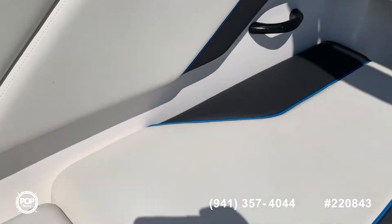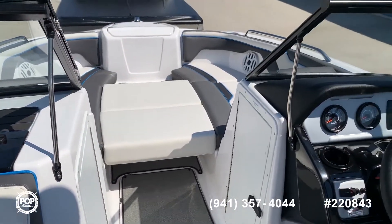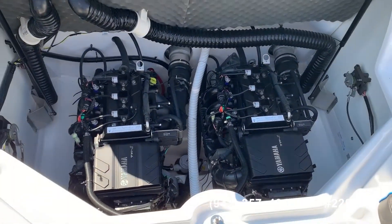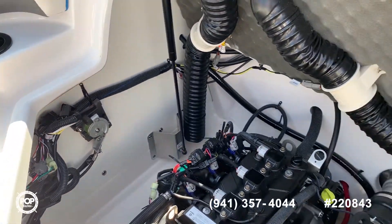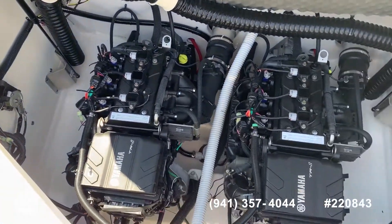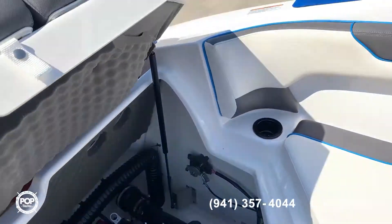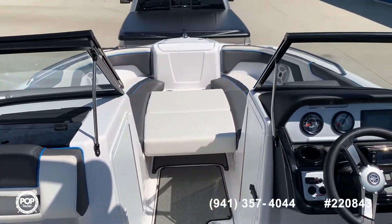Nice condition. 2020 Yamaha AR210 — Pop Yachts.